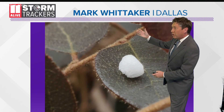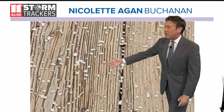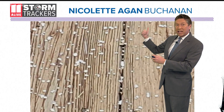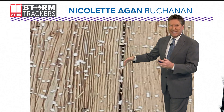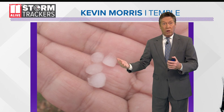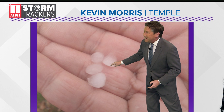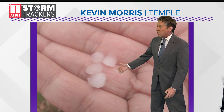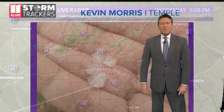This is how it looked to Mark Whitaker in Dallas, Georgia, over in Paulding County, as one of those landed on a leaf. We also have this from the deck of Nicolette Agin in Buchanan, over in West Georgia. It was very small amounts — it didn't cause any issues — but really interesting to see. This is what we call graupel, and here's another look from Kevin Morris in Temple, Georgia, right there in his hands. You can see how it was just really small, almost like BB size or maybe a little bit bigger than BBs.